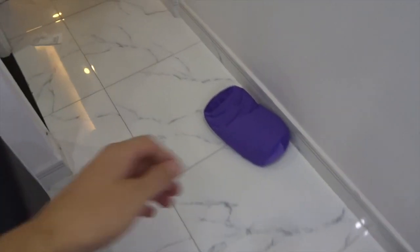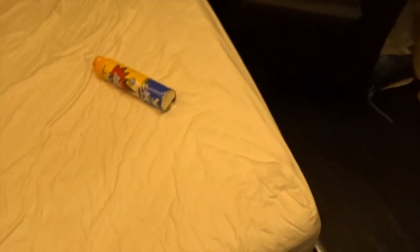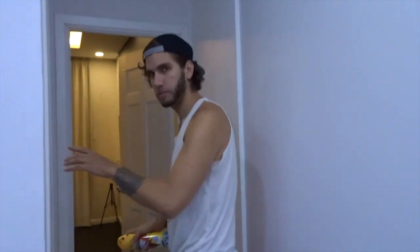We've been given cockroach spray and we're going to spray it all in there. We've got the bedding out of the way so it doesn't seep into the sheets, as it is poisonous. This is what we've got: Jumbo Vape Fuma Killer dual nozzle — so you know it's good. We're just going to spray it in all of the cracks. There were loads of baby ones around here but they've all gone now. Hopefully we'll see loads of dead bodies soon and get rid of them once and for all. I'll do the bathroom first.